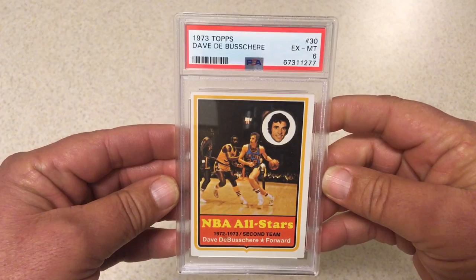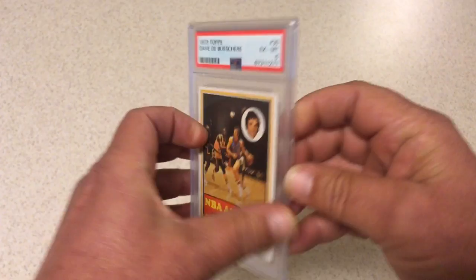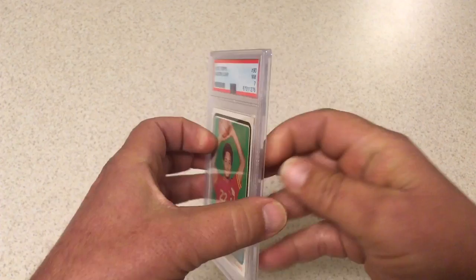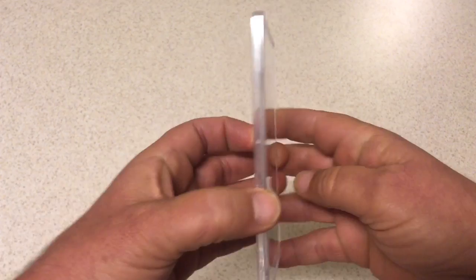Next we got 1973 Topps Dave DeBusschere — it's the NBA All-Stars all-star card. This one got a six. Next we've got 1972 Topps Austin Carr rookie. This one got a seven. I was very happy with the seven on this one — I didn't think it was going to do quite that well. Anything vintage in middle to high grades, we'll take it anytime.